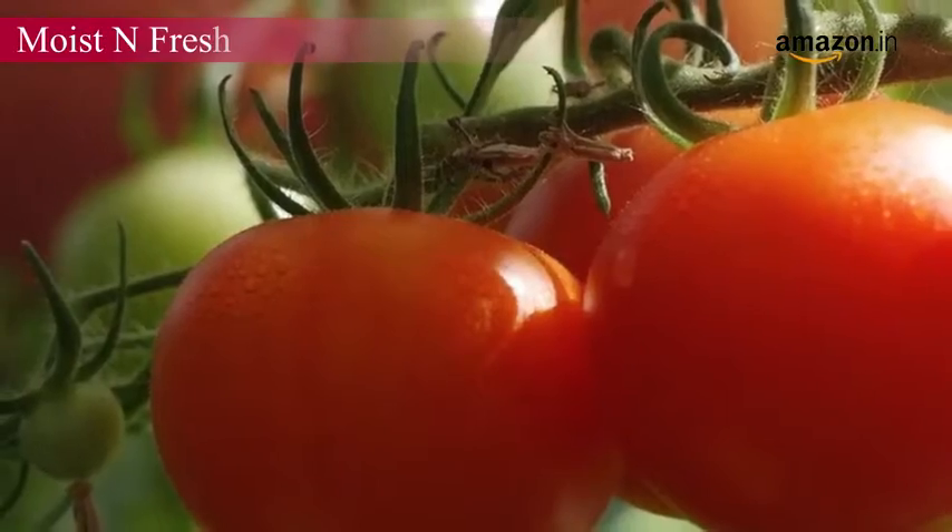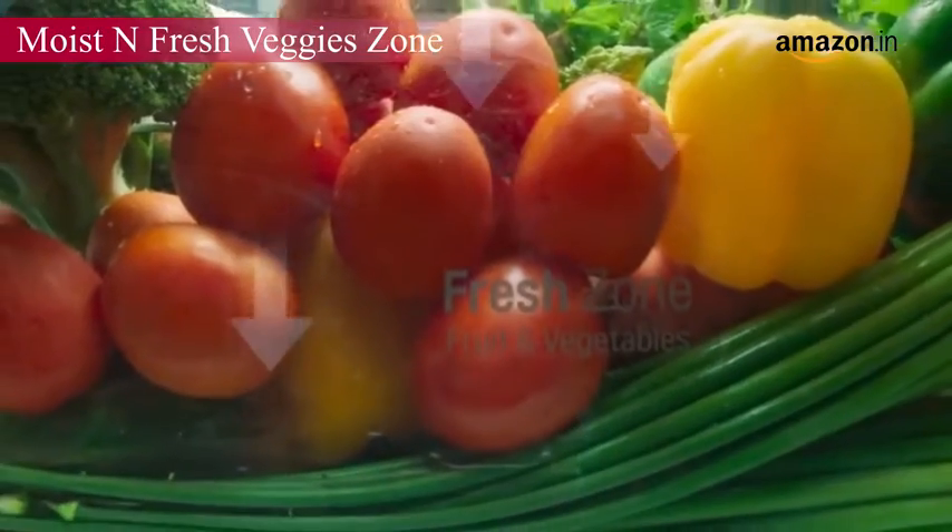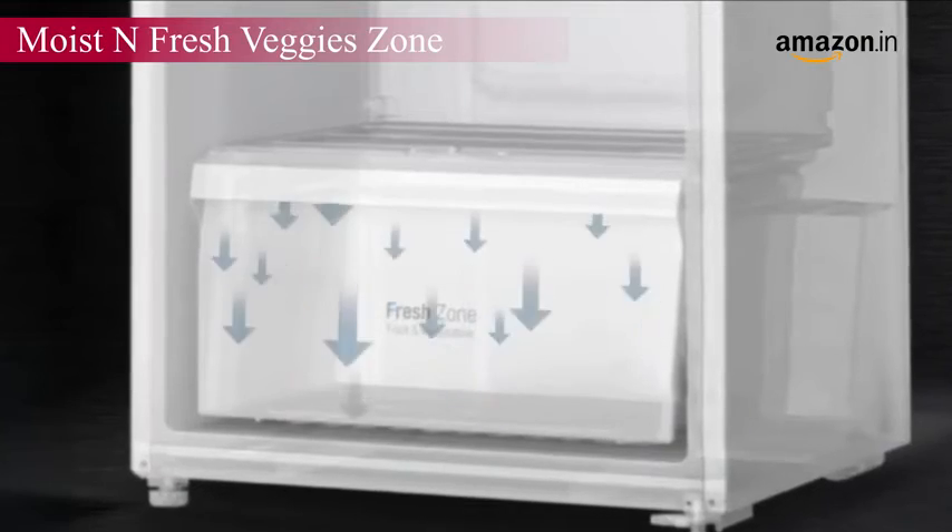Featuring a special lettuce type box cover that maintains moisture at an optimum level for fresher and crisper veggies.